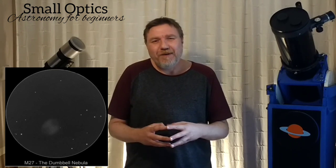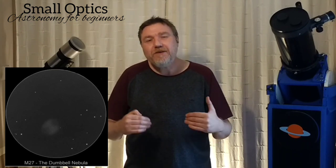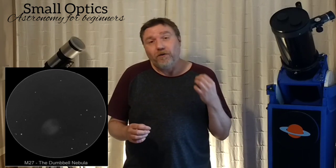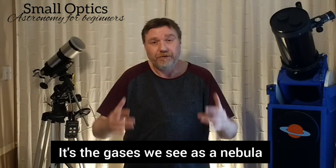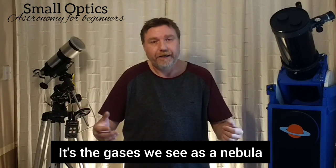So what actually is the Dumbbell Nebula? By the way, it's also known as the apple core, which I think suits it better — it looks more like an apple core than a dumbbell to me. What actually causes this? Same as the Ring Nebula, this is what's called a planetary nebula. It has absolutely nothing to do with planets — it's a kind of misleading name. Basically it's a dying star. When a star dies, it expels gases and material that radiate out into space, causing these big plumes of gas that we see.